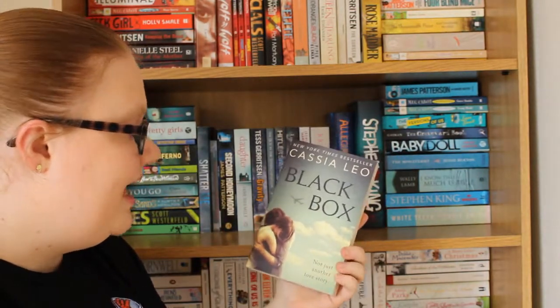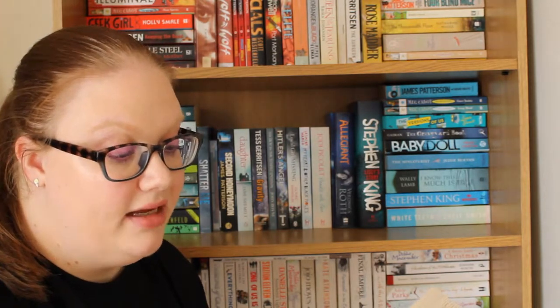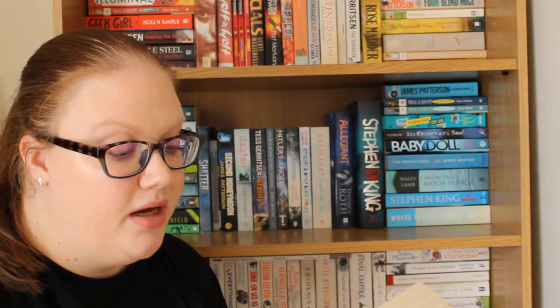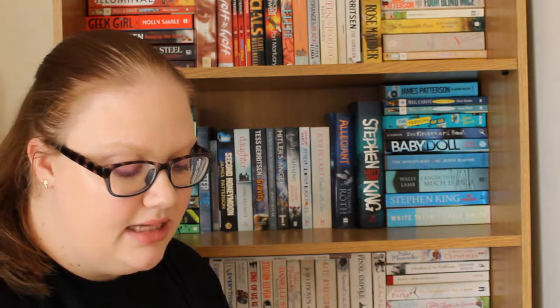Now we're on to the green side, the final stack. The first one is Black Box by Cassia Leo. Reading the back: 'Never forget that in an instant your entire world can go black. Mickey and Crush have crossed paths twice — they've saved each other's lives, even if they have no idea how much they have to thank each other for. Both have a history to hide, and when their paths cross yet again they are forced to confront the secrets that might just bring them together for good. Three fateful encounters, two heartbreaking tragedies, one last chance to get it right.'